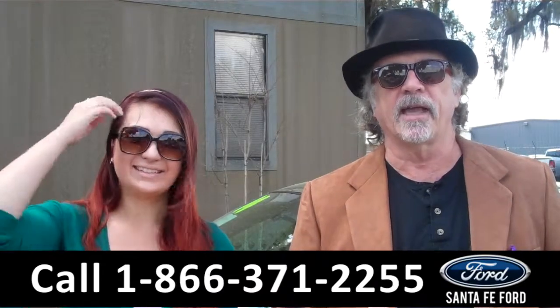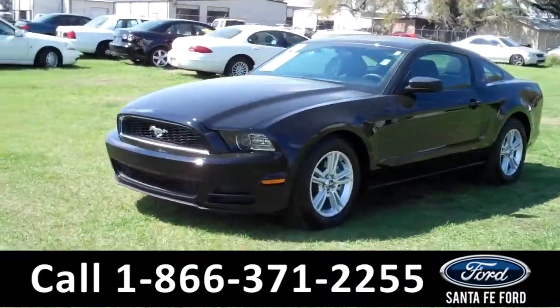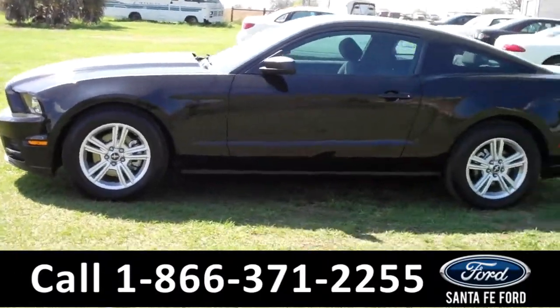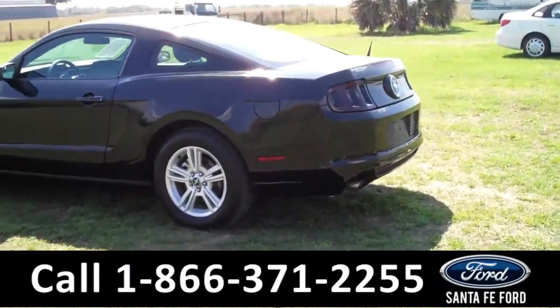Stay tuned, Carly has more details. This 2014 Ford Mustang has a clean Carfax and the remainder of its bumper-to-bumper warranty. It also has a V6 engine, a black exterior, and two doors with tinted windows.